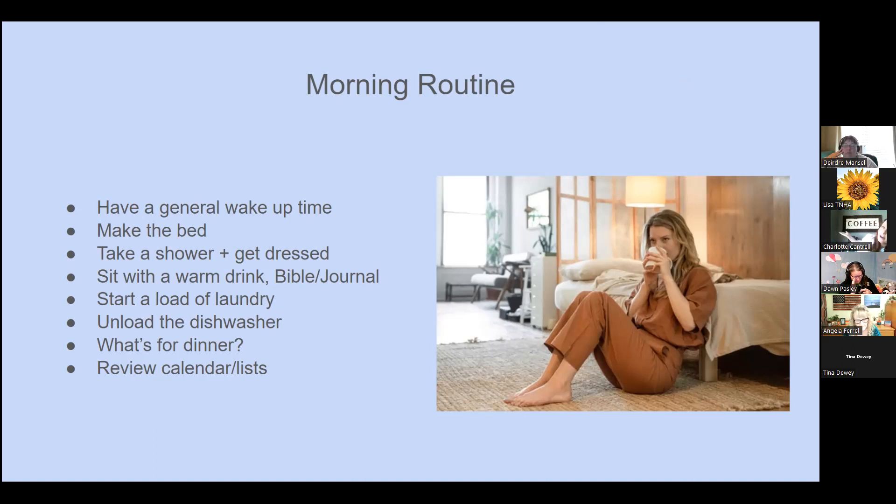Sit with a warm drink — coffee for me — and read your Bible or journal, or whatever you'd like to do in some quiet. Those with little ones are probably thinking, 'Quiet — what is that?' If you're in that season with littles, that might not always be possible. But you can also put that in the evening: instead of staring at a screen until you pass out, set a timer to read for 15 minutes — it will actually help you sleep better too.